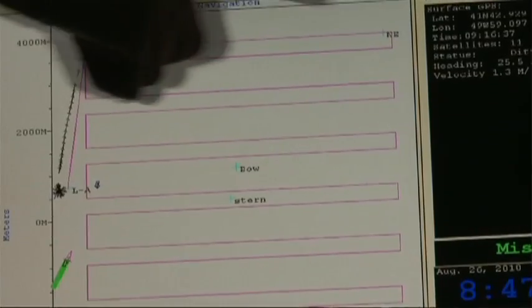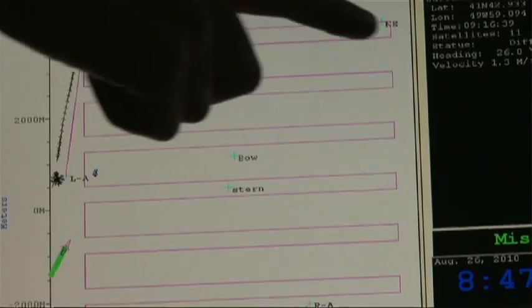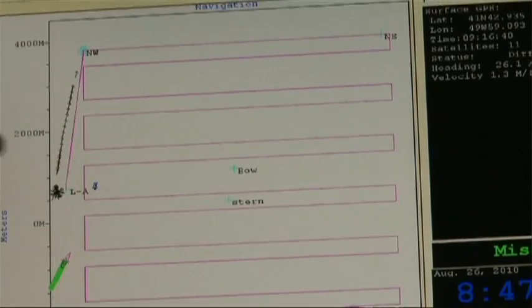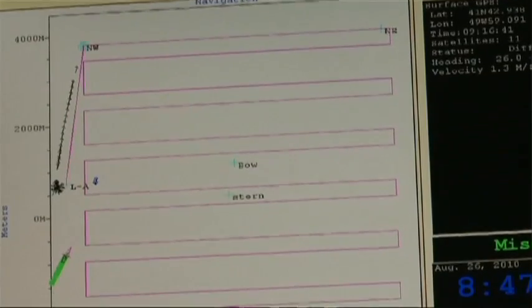This shows the survey map that we're doing. The pink lines show the track lines, the blue crosses show the bow and stern of the Titanic, and so we've just started — we're on the first leg of the side scan survey.